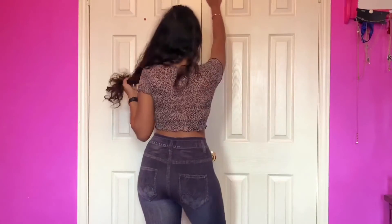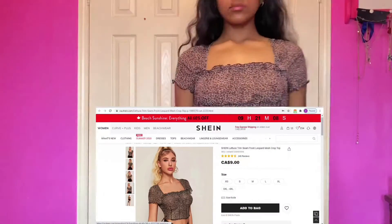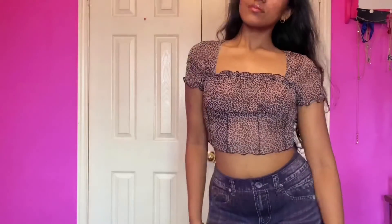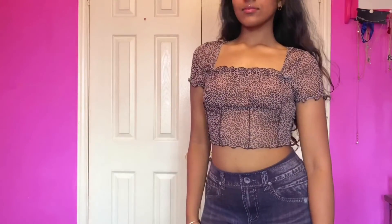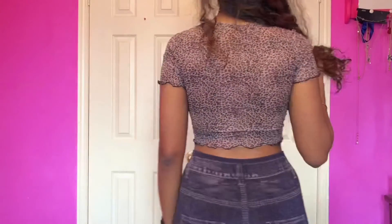That is the energy that this top gives you. Another extremely sexy, cool, high-quality top for very, very cheap. When I got it, it was actually cheaper than $9 — it was $3.50. Get the Sheen app and you will never miss out on a sale. It's a 10 for me.